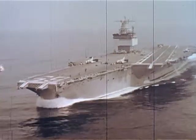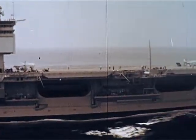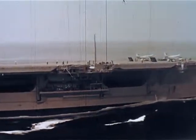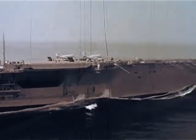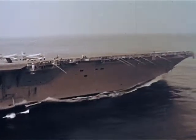This is the Big E, the Enterprise — the first nuclear-powered aircraft carrier, the largest ship in the world, with a displacement of over 85,000 tons, 230 miles of pipe, 625 miles of electrical cable, and one million electronic tubes and transistors. The Big E is aptly named.